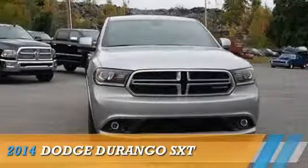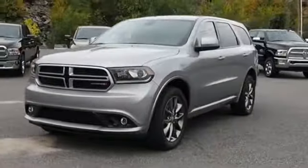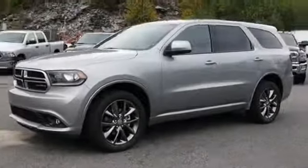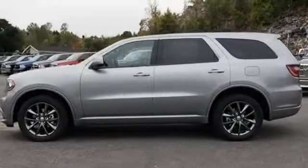Presenting the 2014 Dodge Durango — Grab Life by the Horns — powered by all-wheel drive, a 3.6-liter six-cylinder engine, and an automatic transmission.